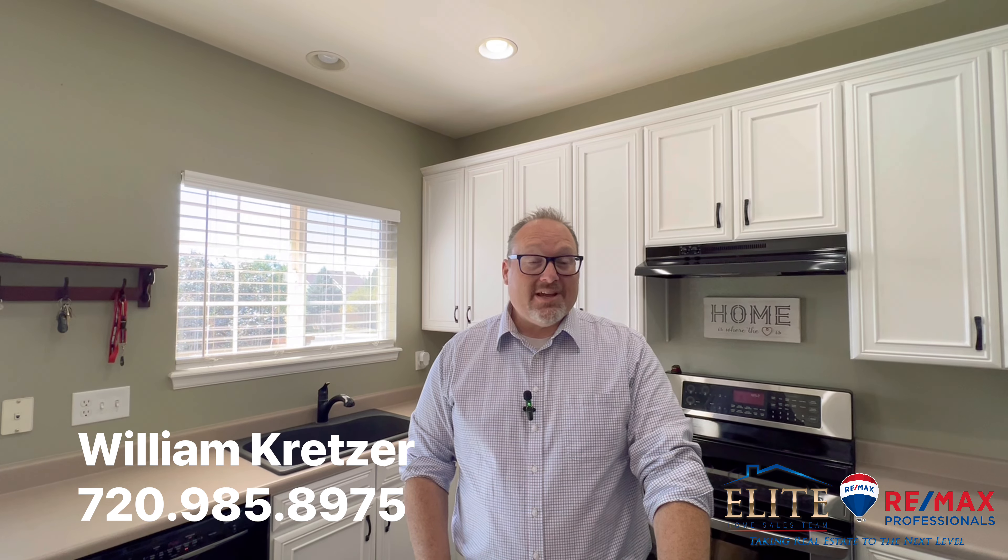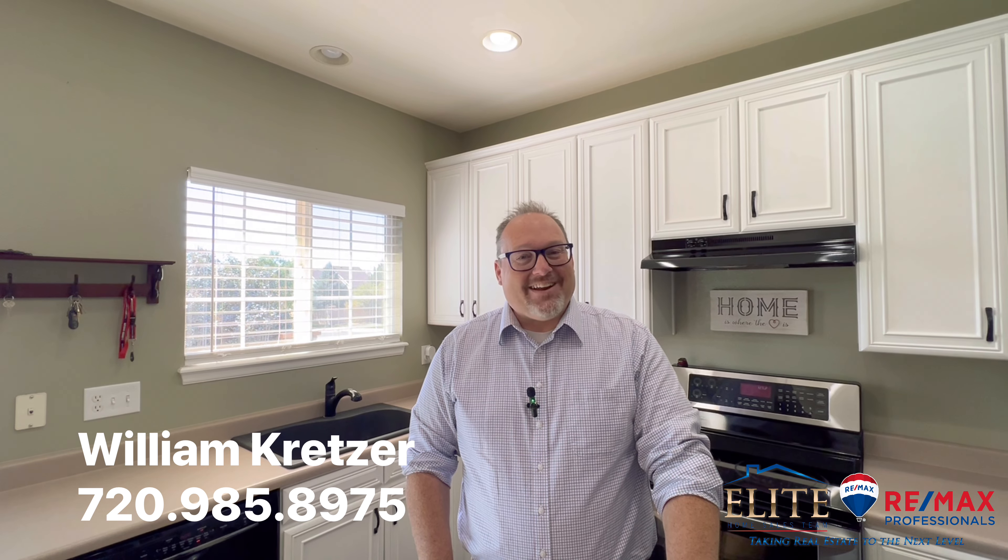Well, thank you so much for joining us on this wonderful tour. If you have any questions or are interested in this property, text me or give me a call. I'd be happy to show you more or just take you out for your own personal tour. Have a great day.